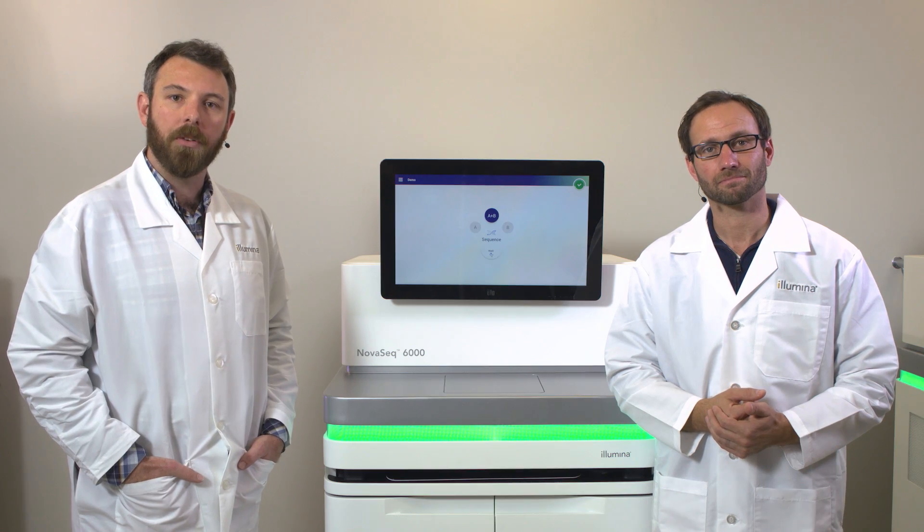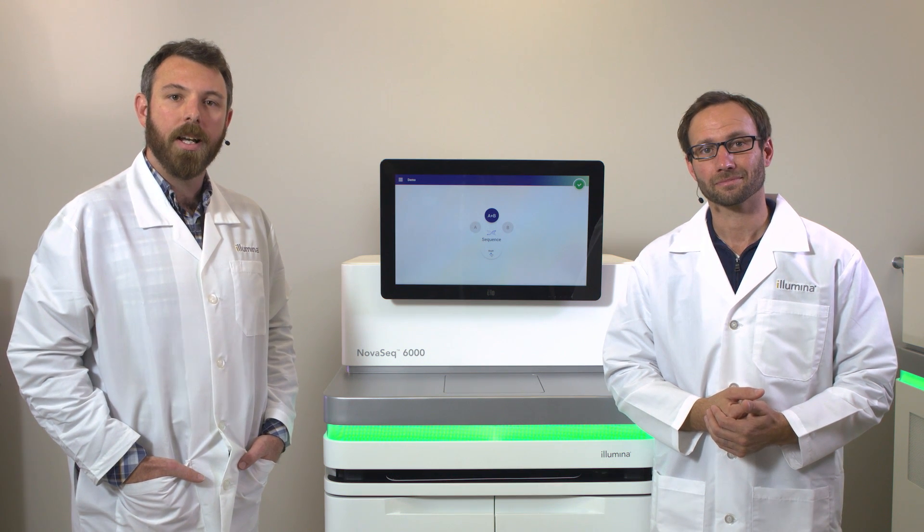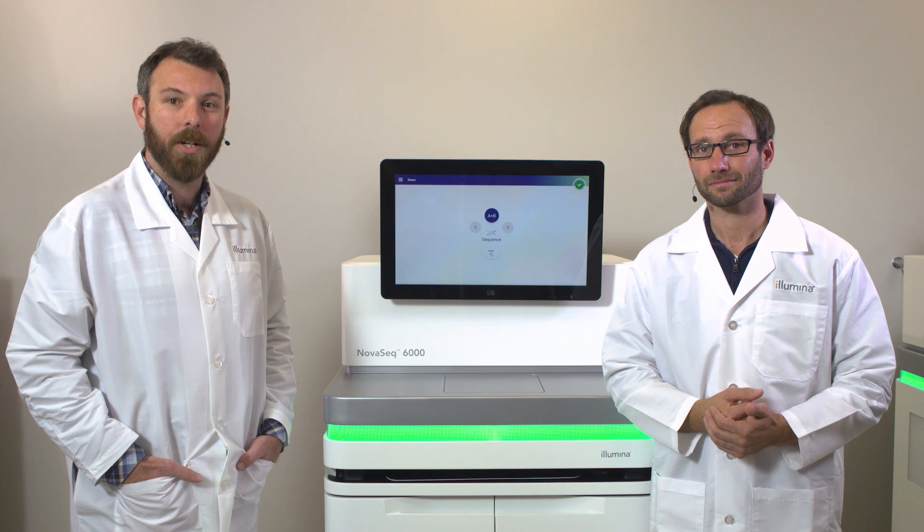The NovaSeq platform leverages some of Illumina's greatest technological advances in one complete package, utilizing the patterned flow cell technology from the HiSeq 3000-4000 platform and combining it with the two-channel chemistry and the simplicity of use demonstrated in our NextSeq platform. What is now available to users is a highly flexible, easy-to-use, yet incredibly powerful instrument capable of sequencing anywhere from 167 billion bases in a single flow cell to upwards of six trillion bases in a single run. Illumina can now offer a single solution that covers a wide variety of library types at a very low cost per sample.